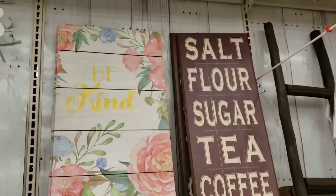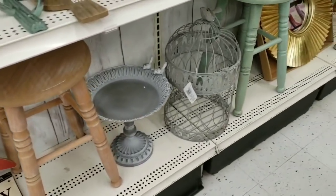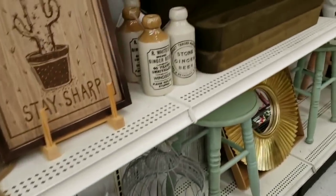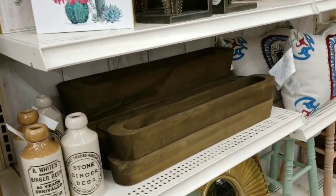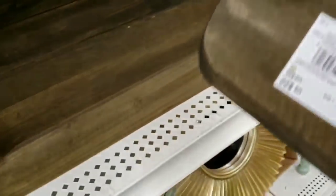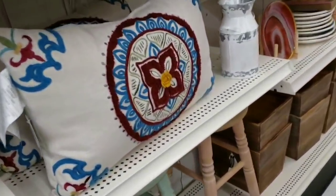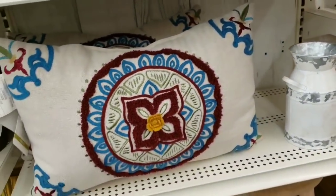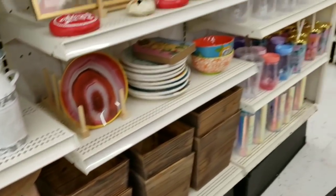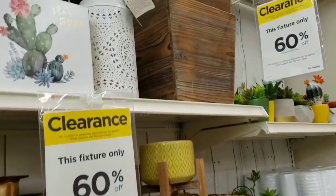Lots of goodies — all 70% off. I think this planter would be cool with succulents in it, wouldn't that be neat? Originally $22, and so light. This pillow's cool too — 60% off on this side.